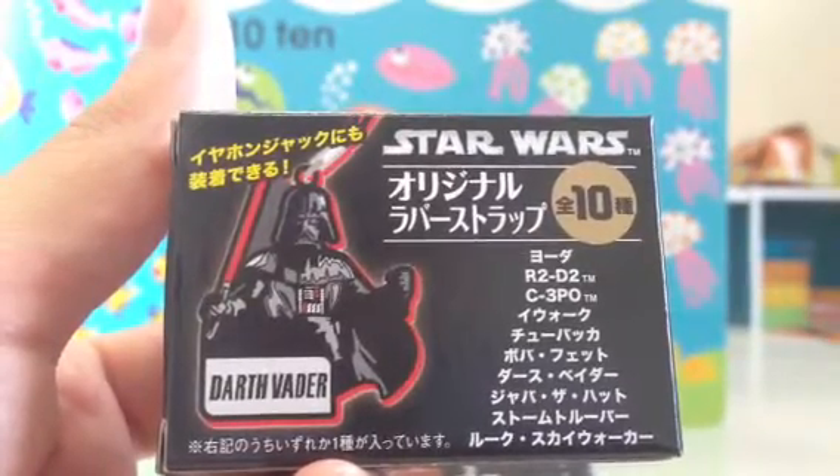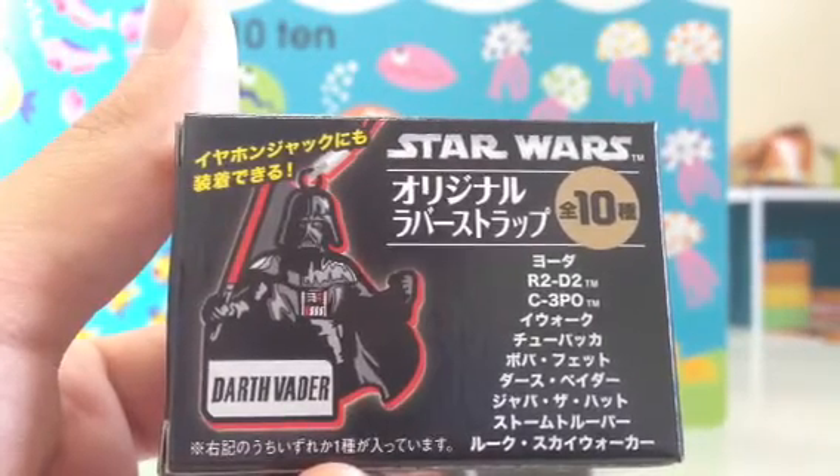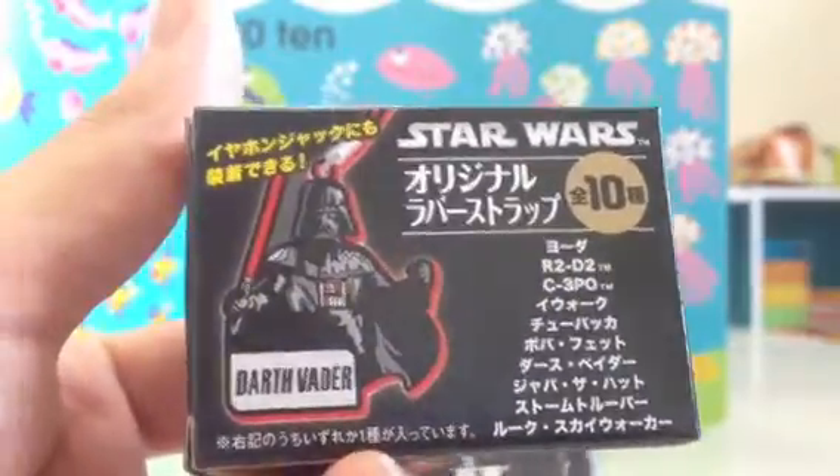You have an Ewok, Chewbacca, Boba Fett, Darth Vader, Jabba the Hutt, Stormtrooper, and Luke Skywalker. Those are the ten characters.